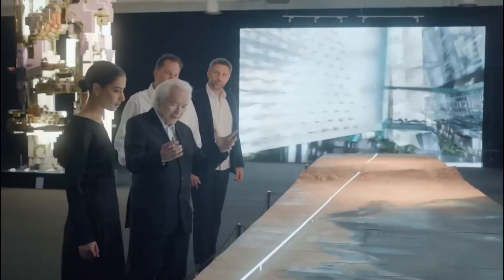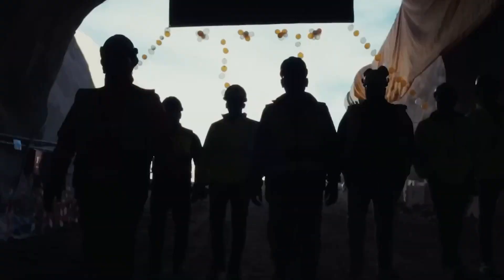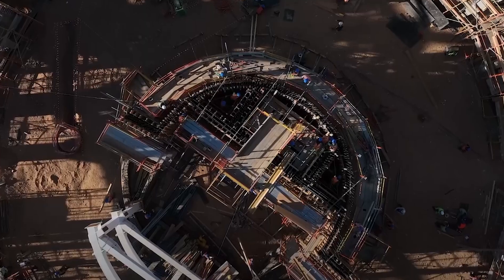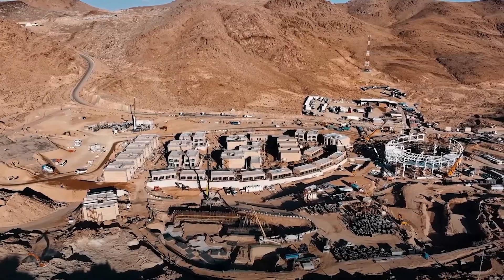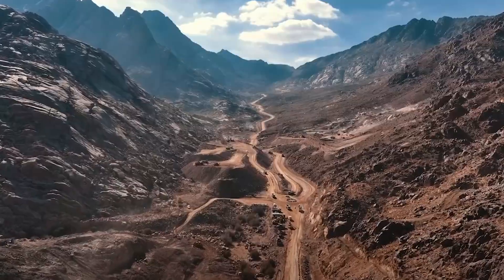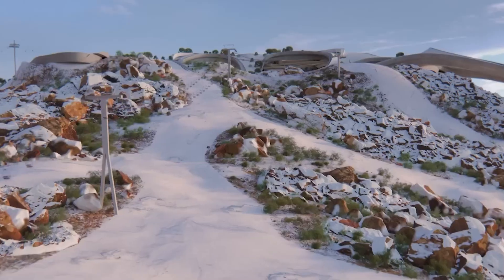NEOM officials insist they are aware of these challenges and are building redundancy, flexibility, and resilience into every system. As of early 2025, the Vault is in advanced planning and early construction stages. Excavation of the time travel tunnels is well underway, with teams making steady progress despite difficult mountain geology. Major construction of the Vault structures is expected to ramp up between 2026 and 2027. The first phase, including basic residential units, public areas, and critical infrastructure, is targeted for a soft opening around 2030, with full completion taking several more years. If successful, the Vault could become a blueprint for a whole new category of cities in extreme environments, from deserts to arctic regions.